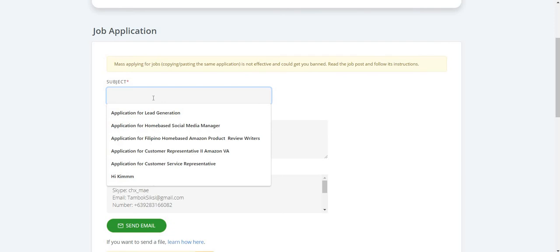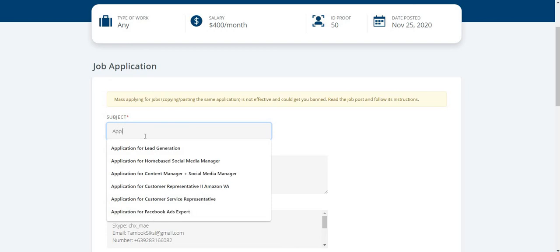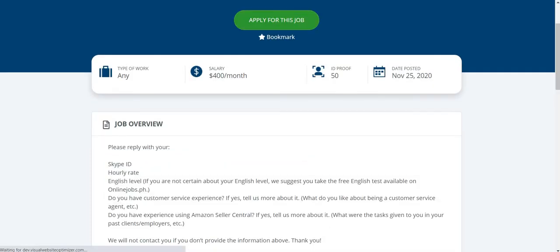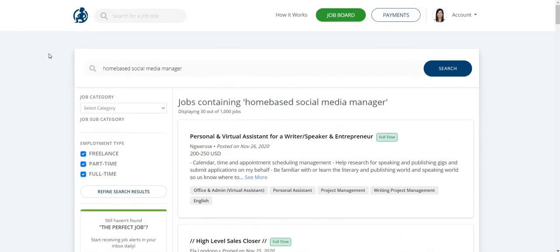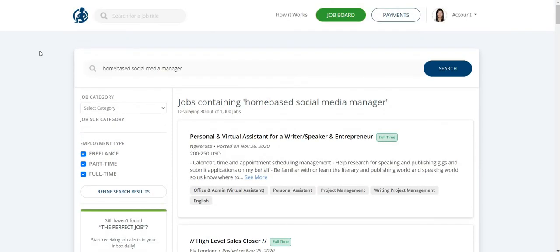Once you click apply, you will land on this page where you can type in the subject — for example, 'Application for Customer Service Representative' — and then type your message. Personally, I think onlinejobs.ph is the best for me because it's very easy to navigate, it's user-friendly, and the jobs are cool and interesting for freelancers like you.